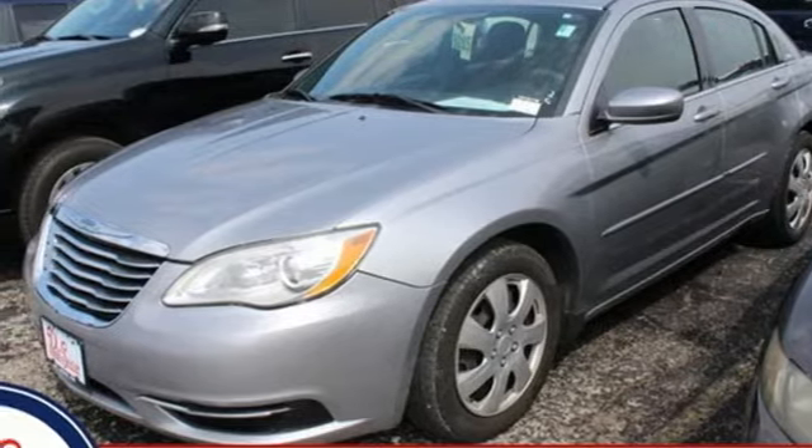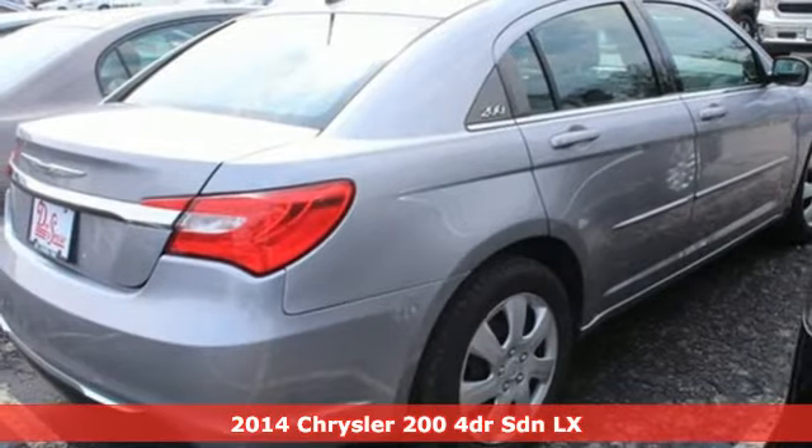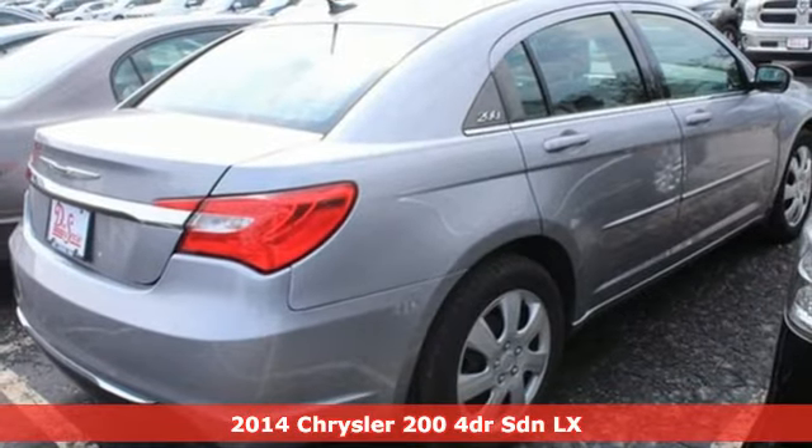It's a 2014 Chrysler 200. The composure, the presence, and the comfort of this 200 will sweep you away.